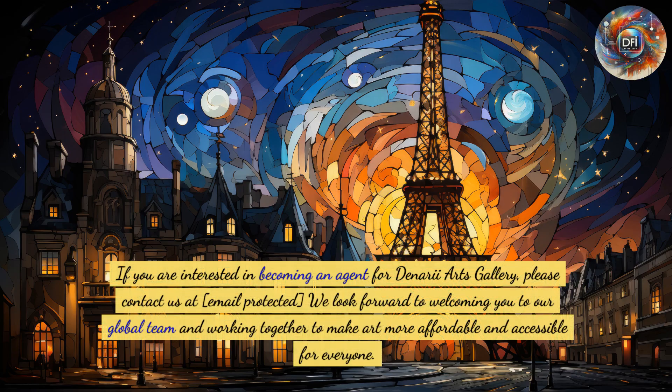If you are interested in becoming an agent for Denari Arts Gallery, please contact us at the email provided. We look forward to welcoming you to our global team and working together to make art more affordable and accessible for everyone.